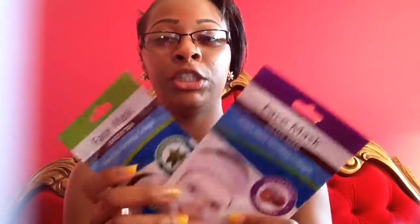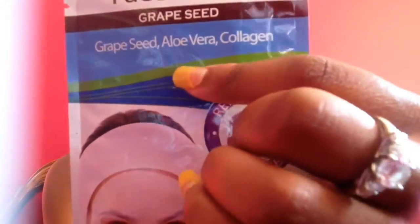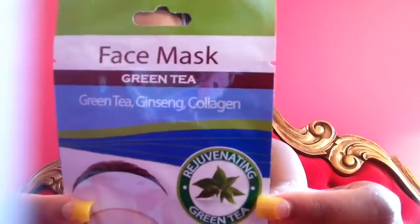Another thing I got was face masks — I bought two of these. I looked at plenty of Dollar Tree videos and a lot of women really like these. I always overlooked them because I have sensitive skin, but I haven't gotten any bad reviews about anyone's face breaking out, so I'm going to use these. One is grape seed, oliveira, and collagen. When I feel it, it has a lot of liquid in there, so hopefully it does its job. I also have the green tea one. If you want me to do a review, thumbs this video up and I'll definitely do that!